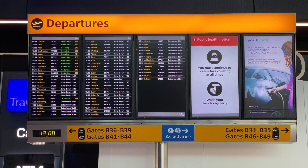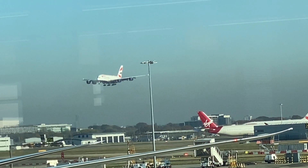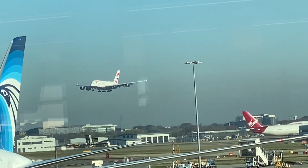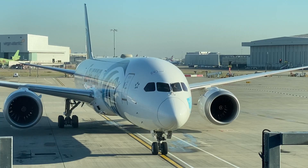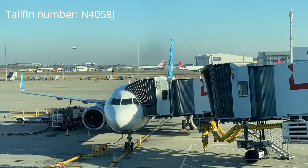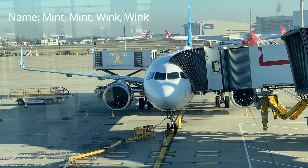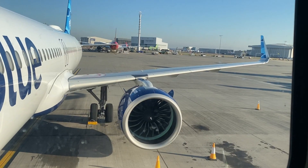This flight was scheduled to leave around 2 o'clock in the afternoon from Terminal 2, and I made sure to arrive nice and early so I could do a little plane spotting. Next to all those wide bodies, this A321LR looked a little out of place, but after my last flight coming to the UK with JetBlue, I was looking forward to getting on board.